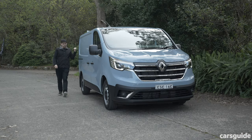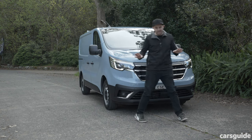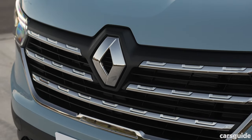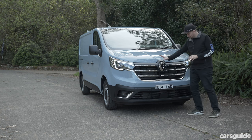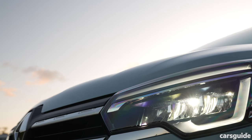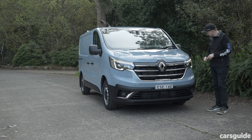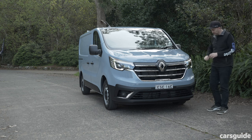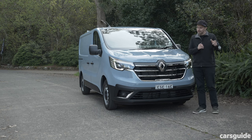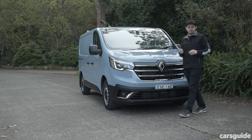Nothing's changed in terms of the rear and sides of the van — it's all about the front end. There's a new bonnet, a new grille with quite a bit of chrome on this Premium spec, and new headlights on all grades. They are full LED lights with nice LED daytime running lights, and a new front bumper lower section too. You will be able to pick it in traffic, but I think the bigger changes are on the inside.